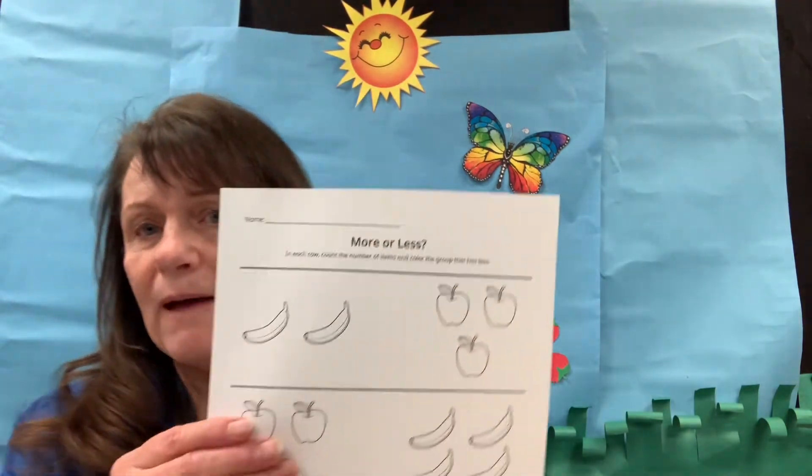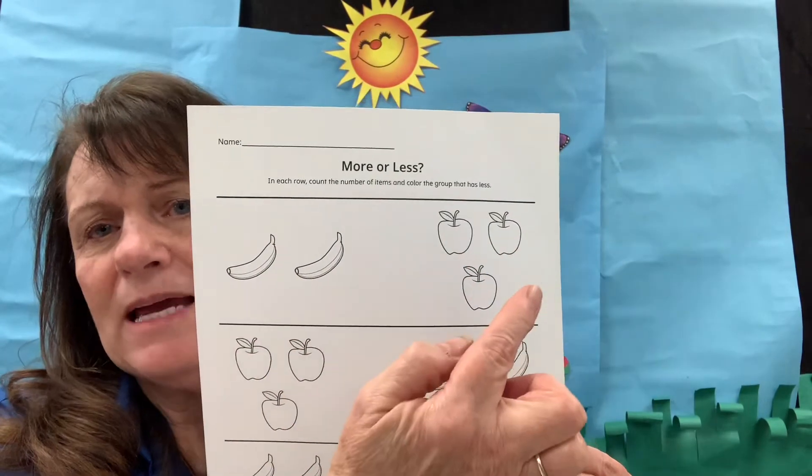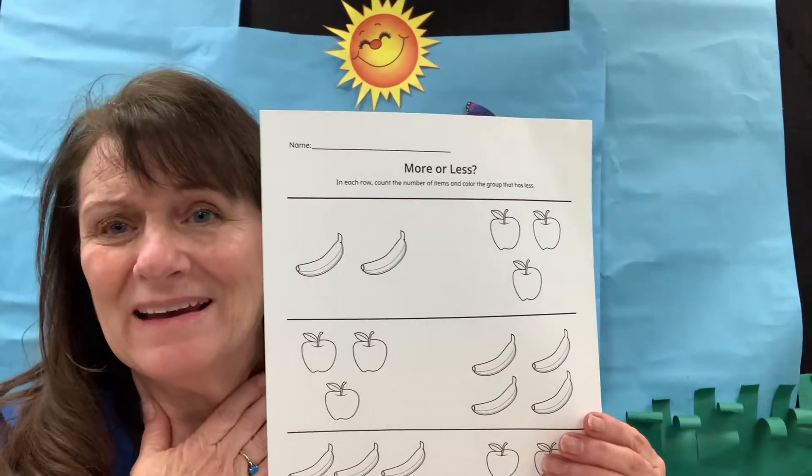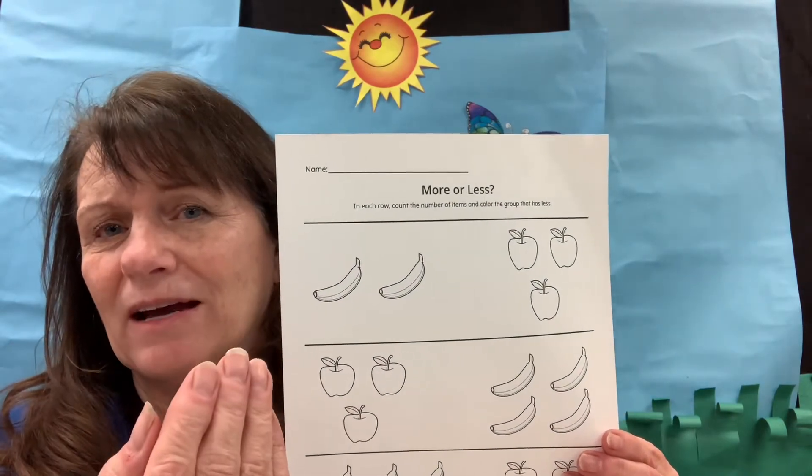Then we're going to talk about more or less. They're going to count how many bananas, how many apples, and which one is less — and the one that's less is the one they're going to color. So we're talking about more and less.